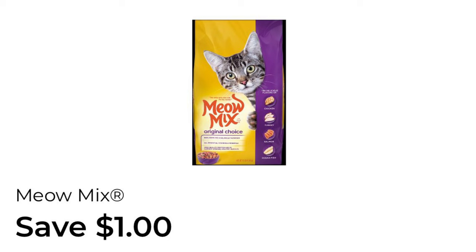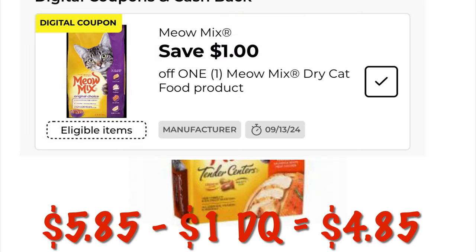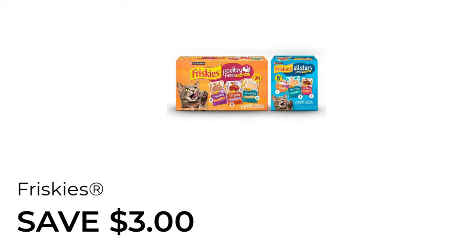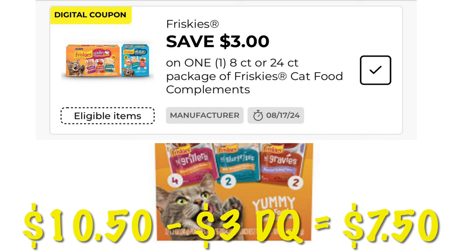We've got a dollar off of Meow Mix cat food — these are priced at $5.85, so after that dollar digital we're going to pay $4.85. We've got three dollars off the multi-packs of Friskies cat food — these are $10.50, so after that three-dollar digital we're going to pay $7.50.